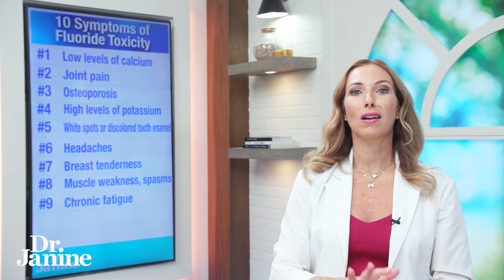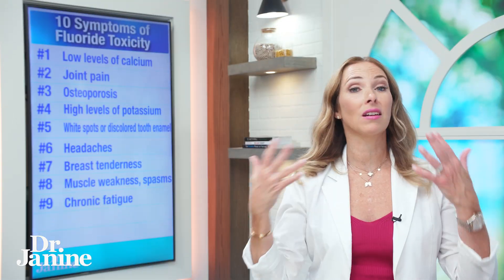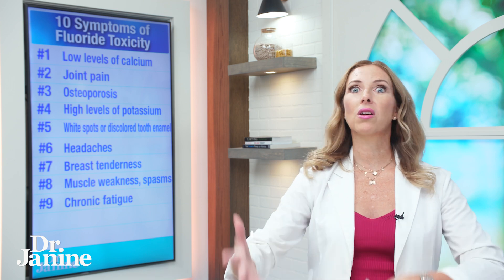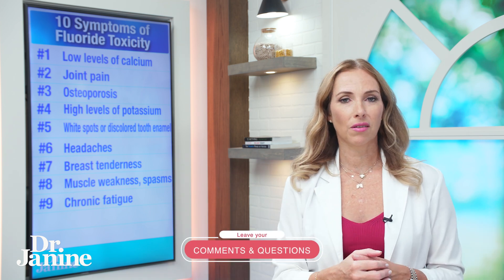Number nine on my list is chronic fatigue and lack of energy in general. This could be related back to your iodine being displaced and affecting your thyroid gland. But also, the fact that you have a toxicity of this halogen — the fluoride — means your body is working to detoxify and becomes overwhelmed, causing that chronic fatigue.